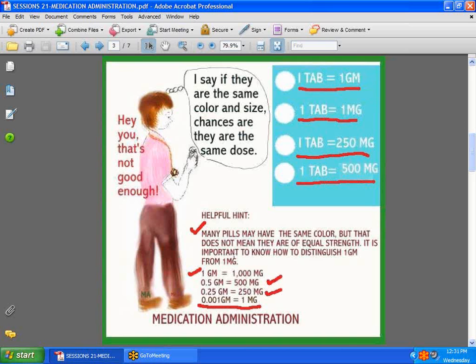Here is Ali saying, 'If they are the same color and size, chances are they're the same dose.' Never make that mistake — looking at the color of a pill and saying it's the same dose. The same size pill may not be the same dose. You have one tablet that says one gram, one that says one milligram, one that says 25 milligrams, and another that says 500 milligrams. Let's see the reason why.